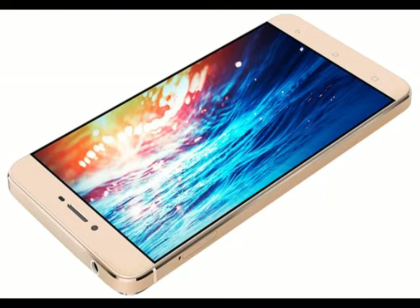The S6's connectivity options include Bluetooth 4.0, Wi-Fi, GPS, 4G LTE including Band 40, USB OTG, and USB Type-C connectivity. It will be available in gold and platinum color variants, and measures 151.9 x 74.6 x 6.9mm, weighing 147 grams.